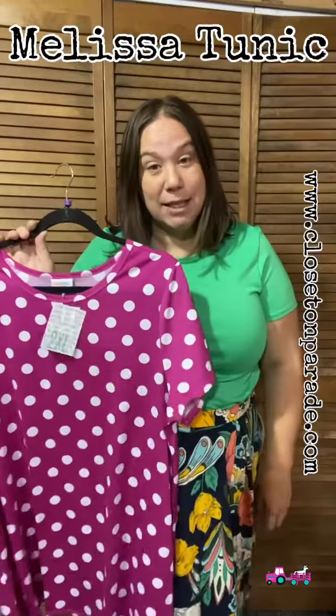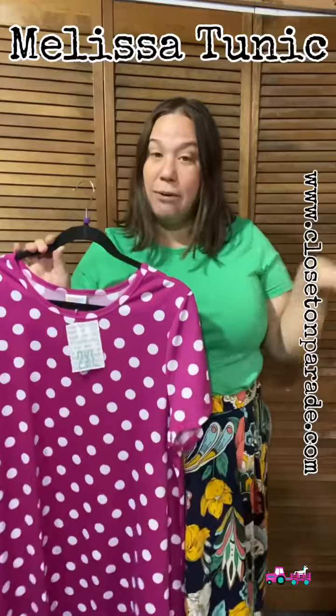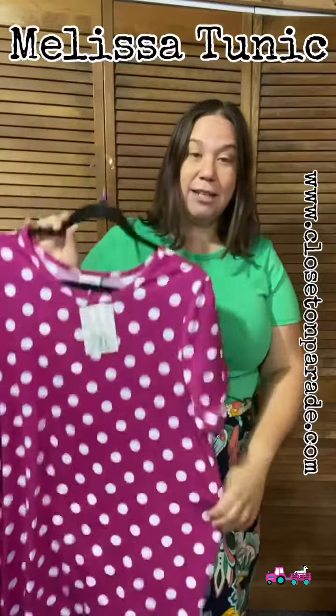I personally like a true-to-size Melissa, which is an extra large. If I want to wear it with leggings and have it be a little looser, I would totally size up to a 2XL, which is what I have in hand here.